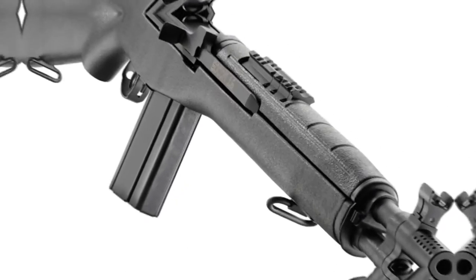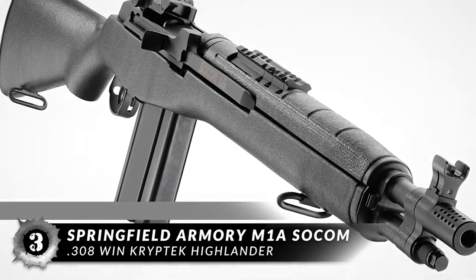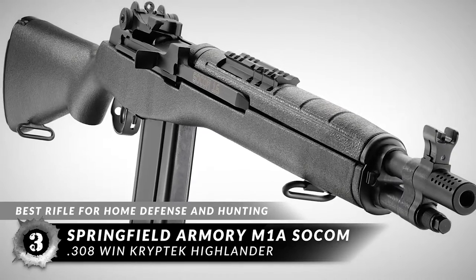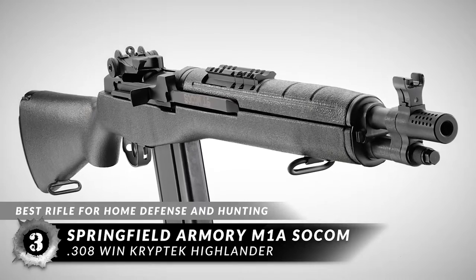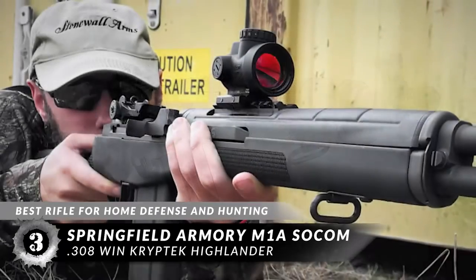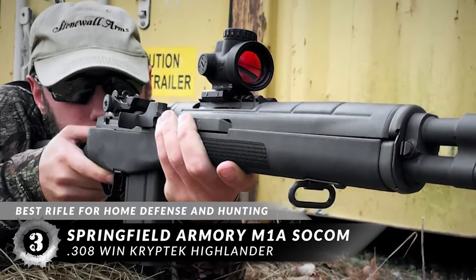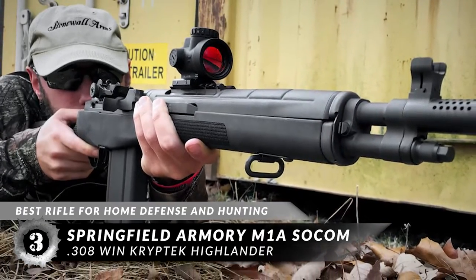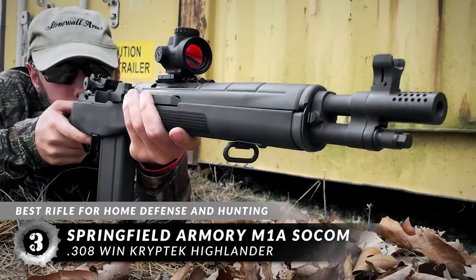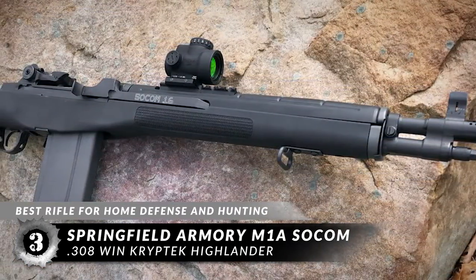Next, we have the best rifle for home defense and hunting: the Springfield Armory M1A SOCOM 308 Win Cryptek Highlander. This rifle has a set of sights that can co-witness quite well with most scopes and other sights, which means very accurate shooting. The rifle also allows you to easily install a scope or optic if you so choose.